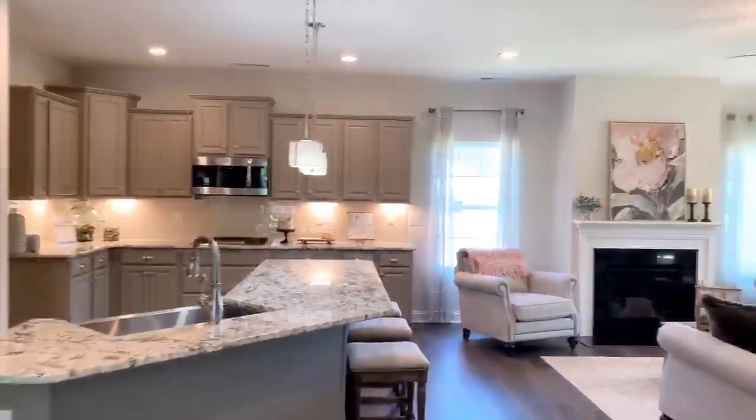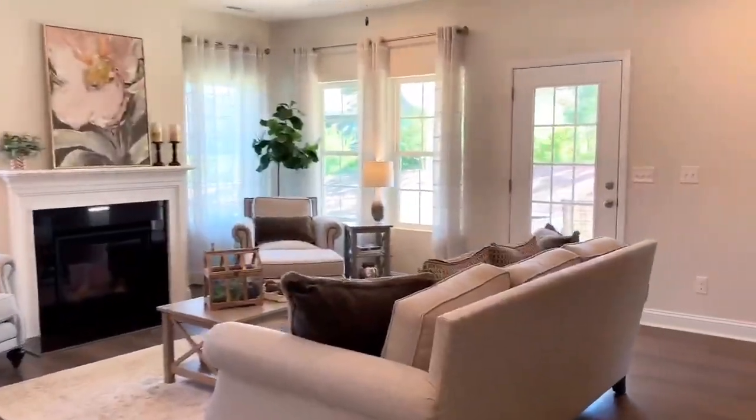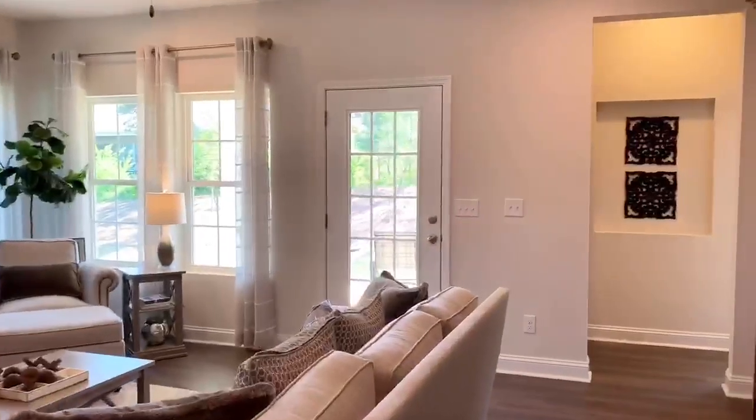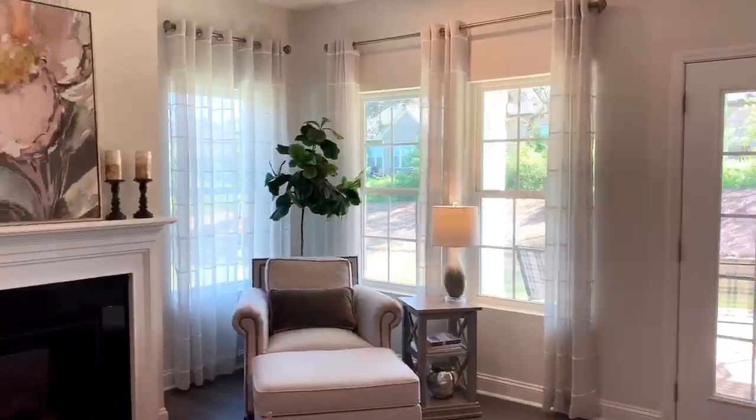The Holden is a completely open concept floor plan with the master down, and it brings in so much light off the covered porch that you can just relax the day away.